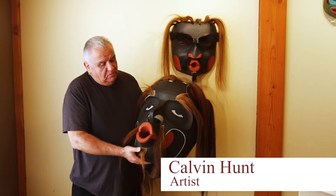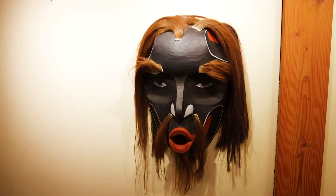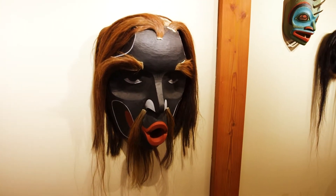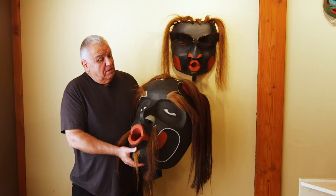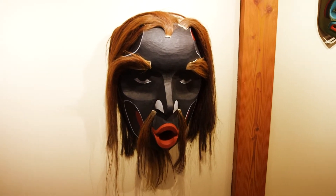This is a Tsunukwa mask, carved in red cedar. The Tsunukwa — there are so many versions of this great ogress — she wanders around in the woods and collects children. And if you can outwit her, she can bring you great wealth.